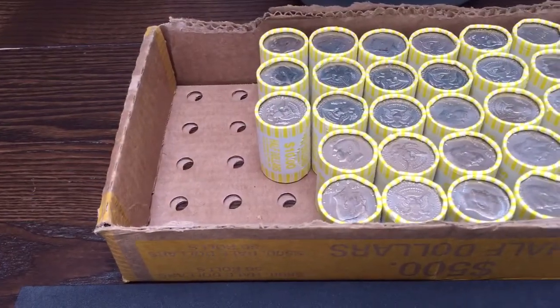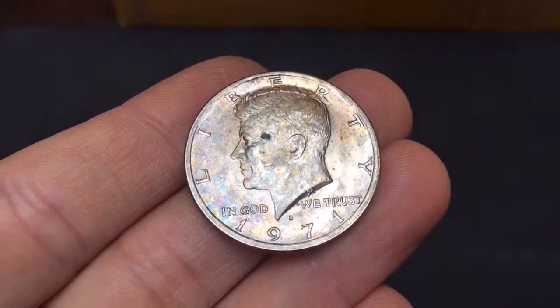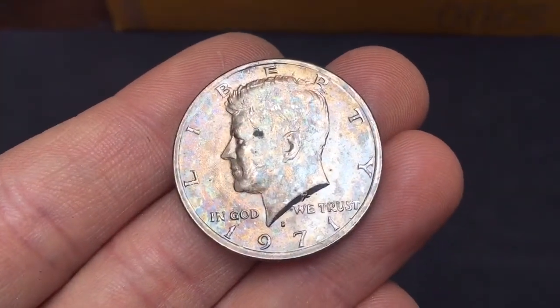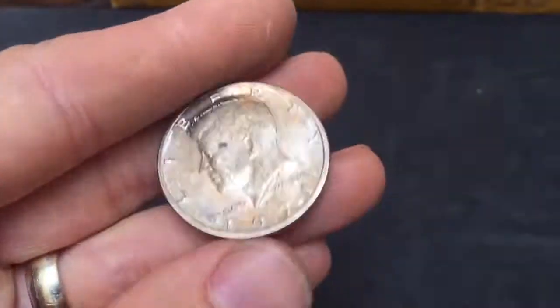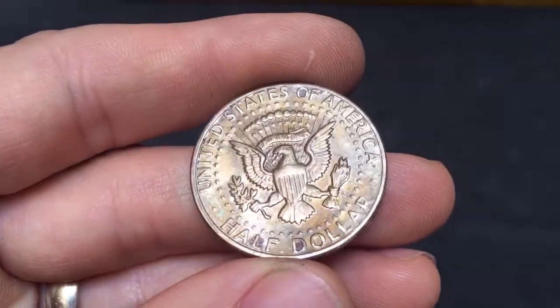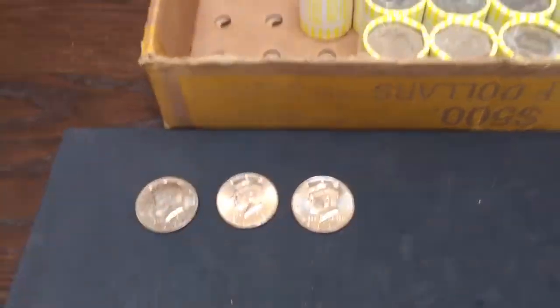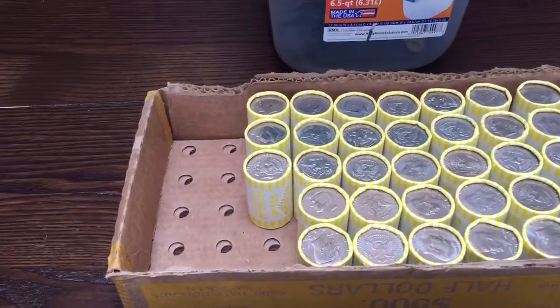Alright, very next roll, roll number 12, we've got our next find. This time we have a nice rainbow-toned coin. You know me and my toned coins — I've got an album for these, so I'll be happy to give this guy a home. Couple NIFCs, nice toned coin. Let's get back to it.